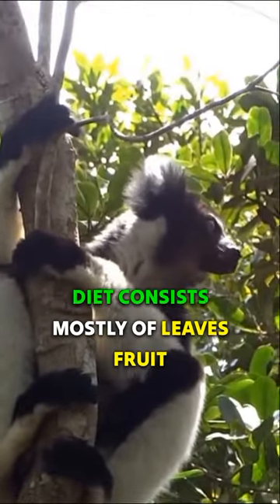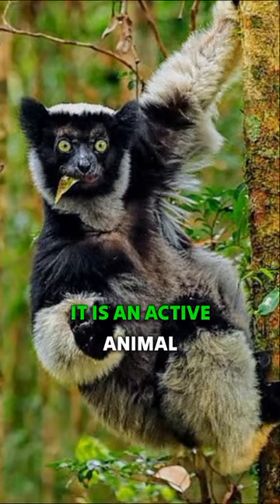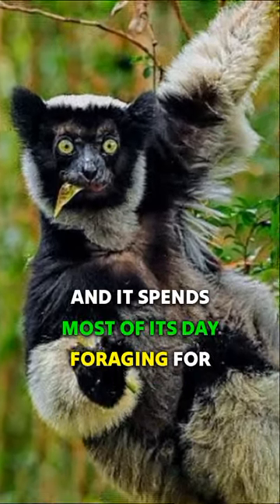The indri is an herbivore, and its diet consists mostly of leaves, fruit, and flowers. It is an active animal, and it spends most of its day foraging for food.